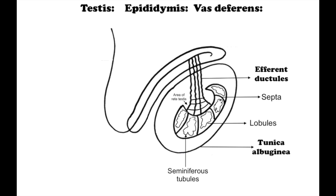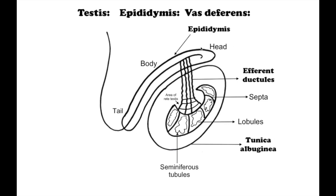Spermatozoa are formed in the seminiferous tubules. They open into a network of channels called rete testis. The rete testis is connected to the epididymis by afferent ductules. The coiled and compacted duct of the epididymis forms the epididymis.